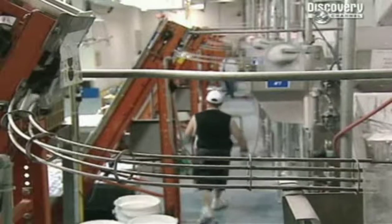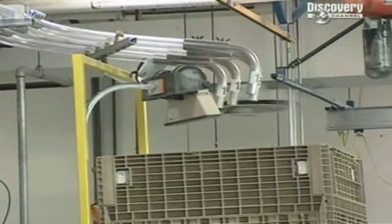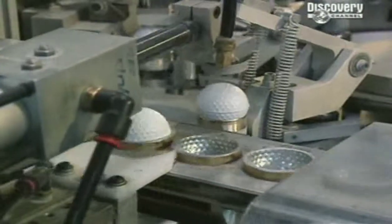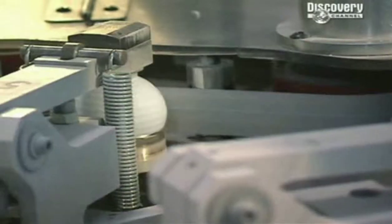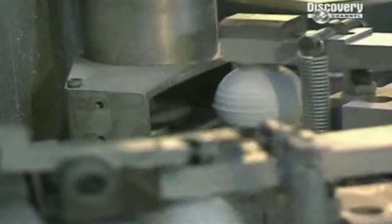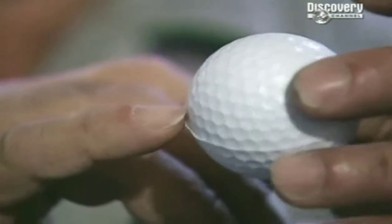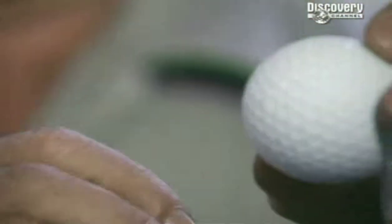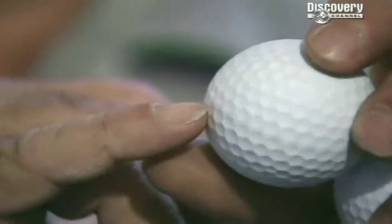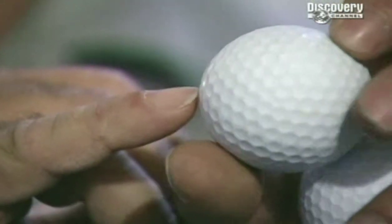The finishing processes will make them the choice of champions. Aerodynamic properties are so important to the ball's final performance that they go through two polishing processes to further reduce drag. First, they must face the automatic ball buffer. This is when the ball becomes a real golf ball — the excess flash that goes all the way around the ball is removed. After it's gone through the machine, you can see the finish line of the golf ball, and once it's sprayed and painted, it all blends in.